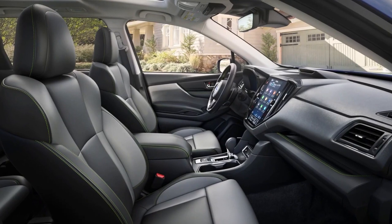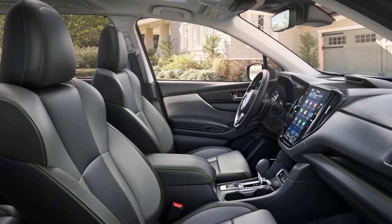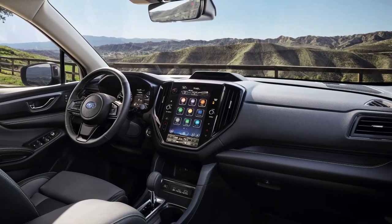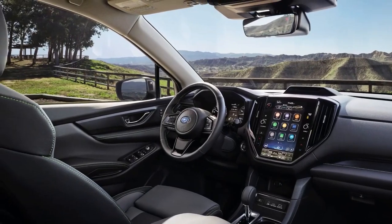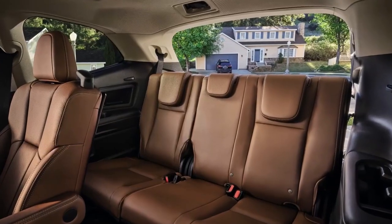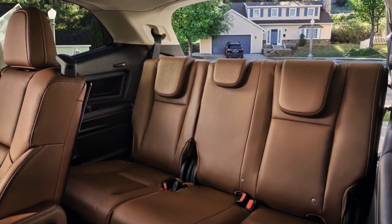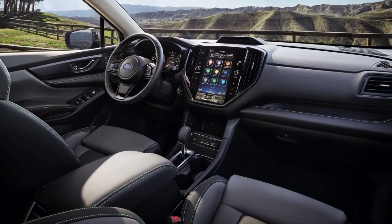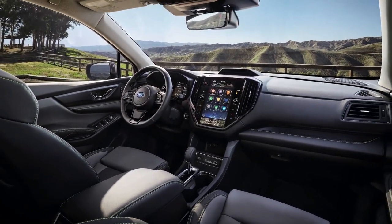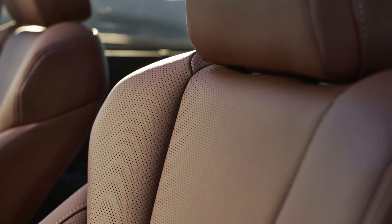On all 2023 Ascent models, a newly standard tablet-style 11.6-inch Full HD center information display offers direct-touch controls for multimedia, climate control, X-mode, and vehicle configuration settings. Wireless Apple CarPlay and wireless Android Auto are standard. Every Ascent also features steering-responsive LED headlights with high-beam assist for improved nighttime visibility, and a seatbelt reminder for each seat helps ensure all passengers are buckled up.